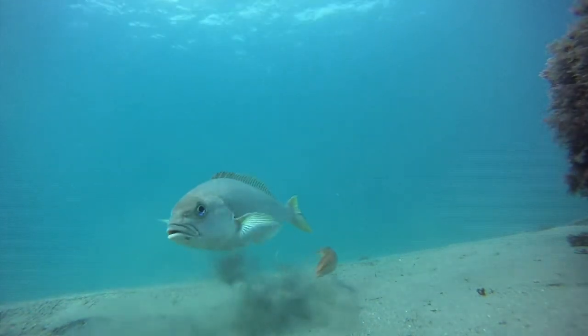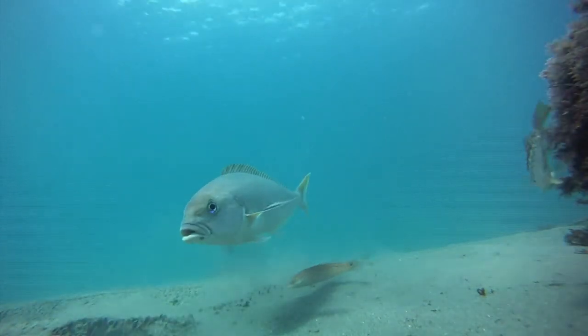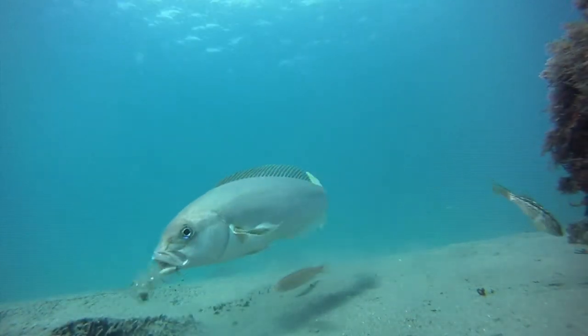The gill rakers act like a sieve, holding back coarse particles and food. The fine sand can then be ejected safely.